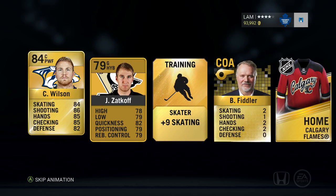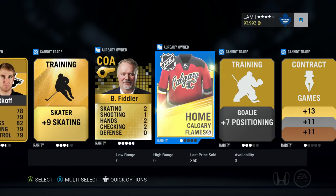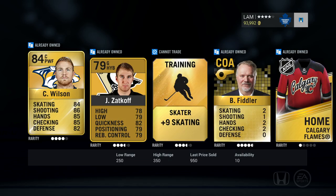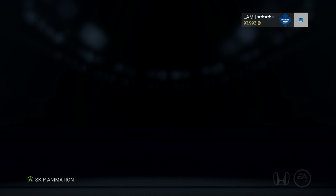Zadkov — we got a couple Nashville players, a Pittsburgh player as well, but I already have those guys. Calgary jersey — nothing to keep in this pack. We're just gonna quick-sell all and move on.